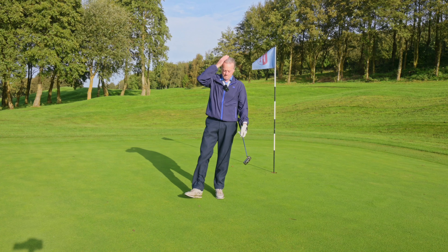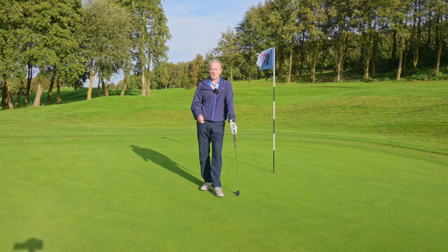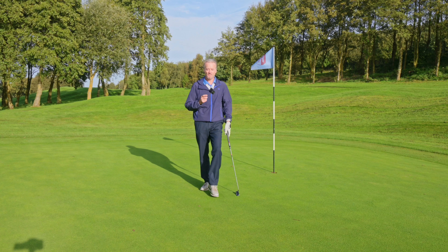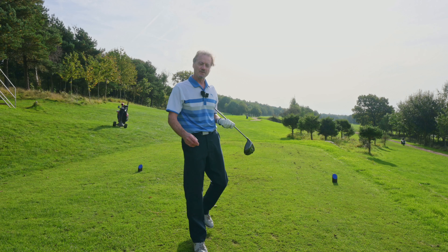Par on stroke index four and par on stroke index two — Buzz has gone par-par today. Hole 13 is the next one, my nemesis hole, but not today. Then hole 15 — 24/7 Golf, let's go baby.